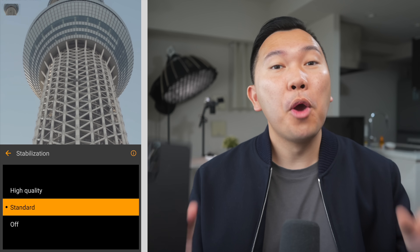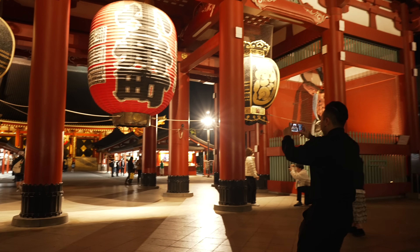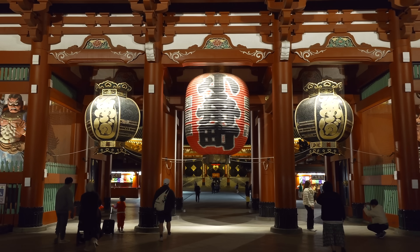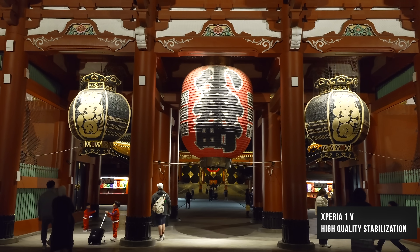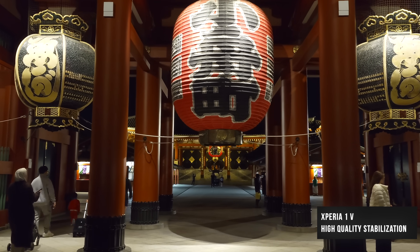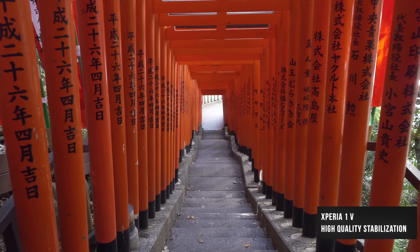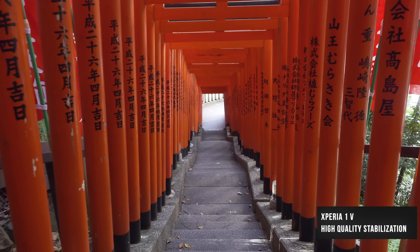The next thing that I'm more impressed with is the stabilization. We now have a third option: high stabilization. And it just feels like I'm gliding with this camera. This is just me walking with my own pair of legs, no gimbal this time, and I'm literally just floating. It does crop into your footage when you use high stabilization, but it's a small price to pay for smoother shots.